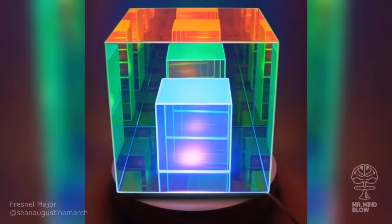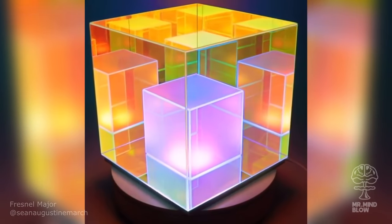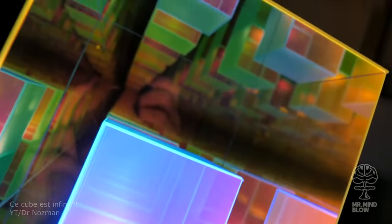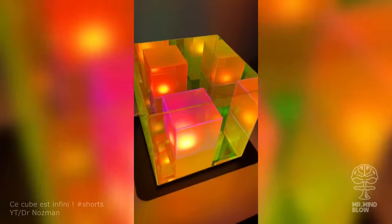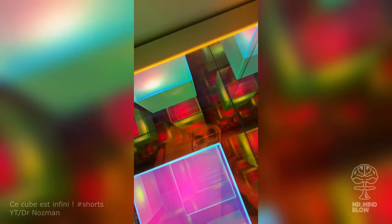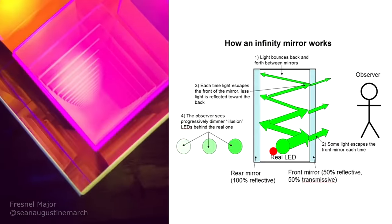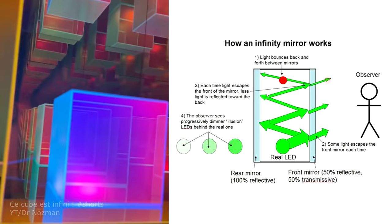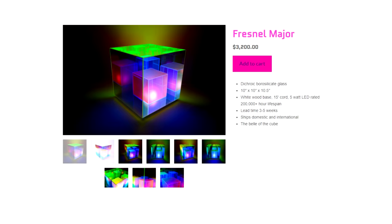This is the mind-blowing Fresnel lamp by French artist Jean-Augustin Marche and it's one of the best infinity objects out there. The illusion of infinity is created by setting up mirrors that are partly transparent. A part of the light can leave the object while also bouncing back and forth between the mirrors, creating the visual image of infinity. You can actually buy this item — the only downside is it's quite expensive.